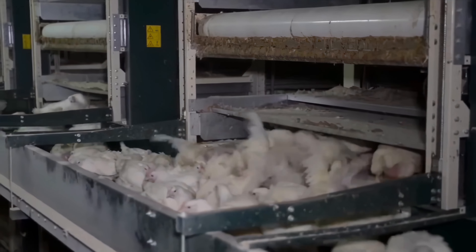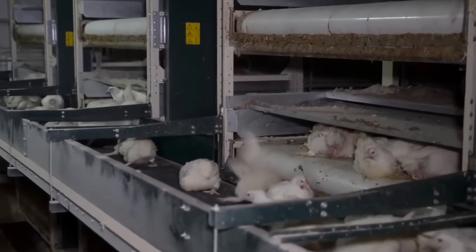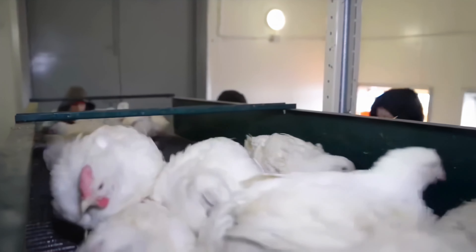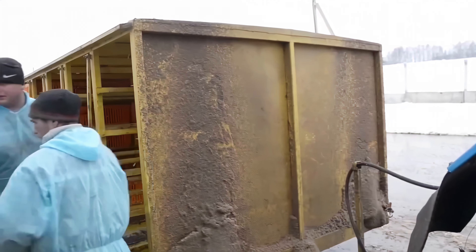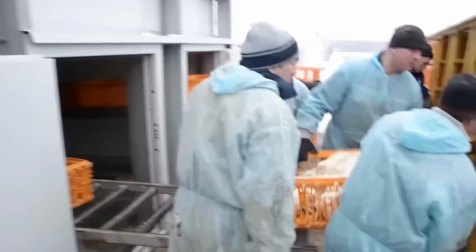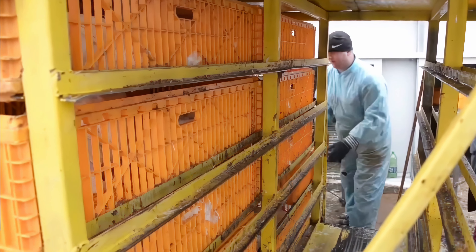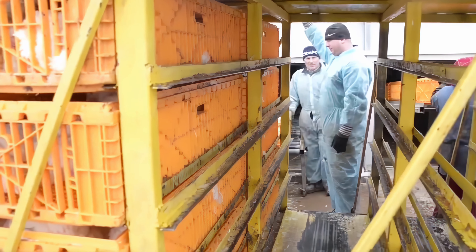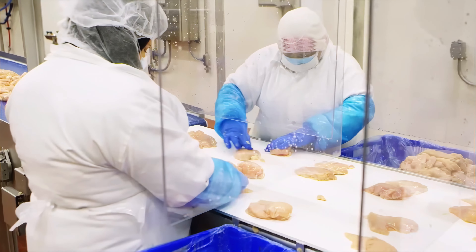When the chickens reach a sufficient weight, they are transported to the slaughterhouse. Here, a highly efficient and precise automated assembly line takes care of the slaughtering and processing.